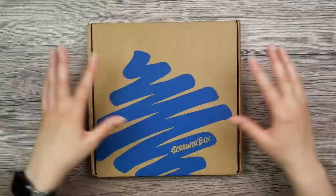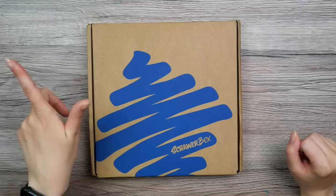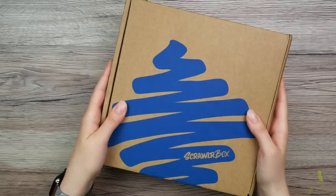Thank you so much Scrawlr Box for sending me these boxes, there will be a link in the description box below, and you can use my code to get a discount.